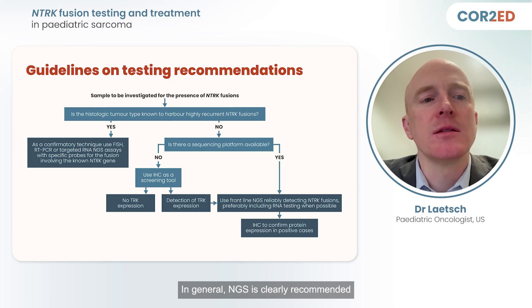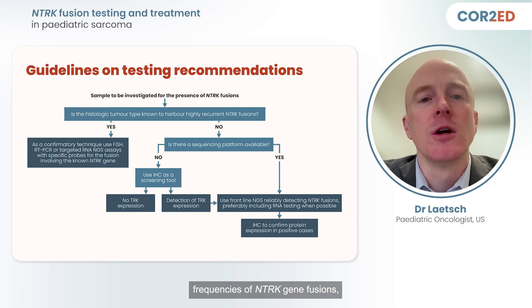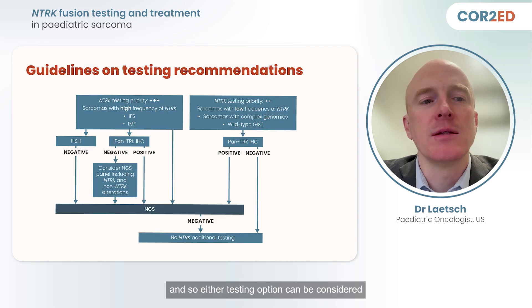In general, NGS is clearly recommended for tumors that have low frequencies of NTRK gene fusions, while FISH is clearly recommended for tumors with very high prevalence of NTRK gene fusions, such as infantile fibrosarcoma. Spindle cell sarcoma has an intermediate frequency of NTRK gene fusions, and so either testing option can be considered.